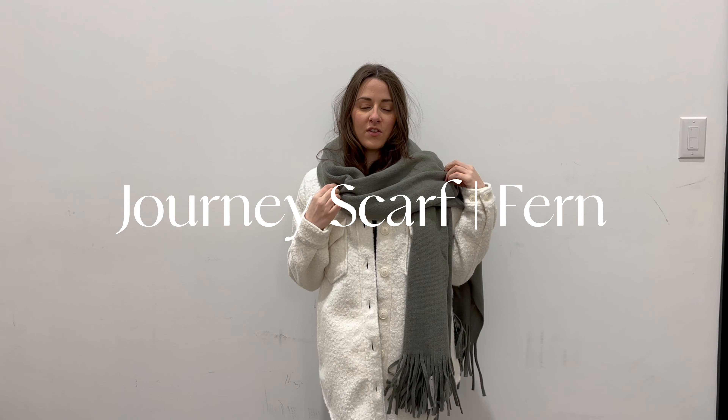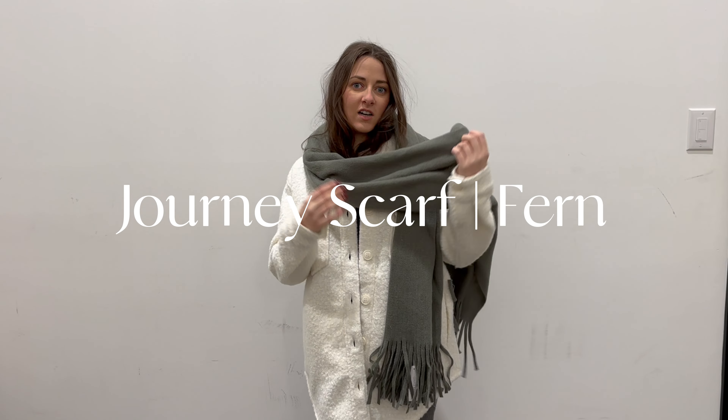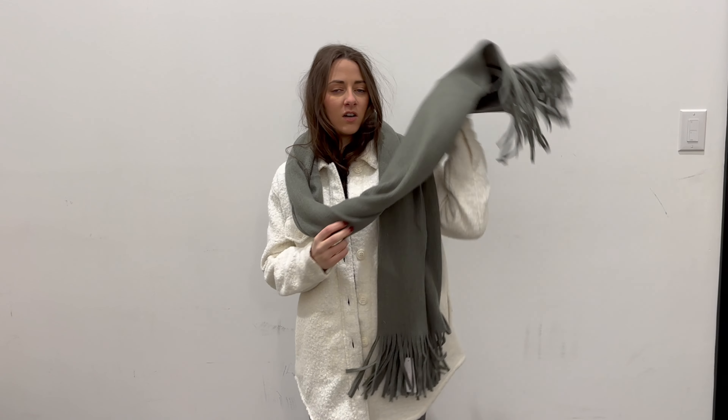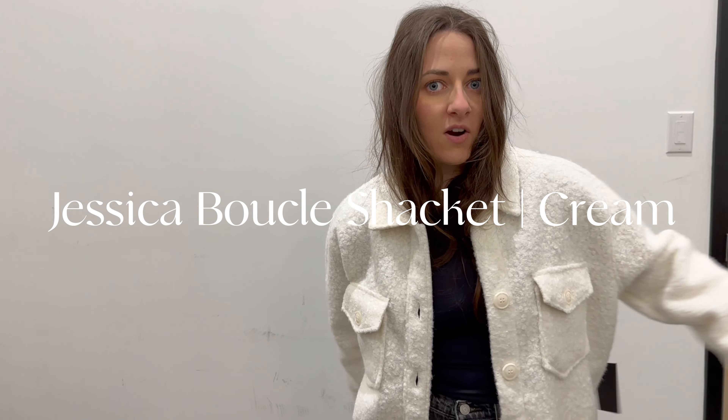I'll hop right into my favorite accessory — currently the Journey Scarf by Gentle Fawn, which I have on here. It's super cozy, the perfect length, and it's in between a gray and green color, so you can pair it with a lot of different colors. Underneath I have on the shacket by Artie Style.